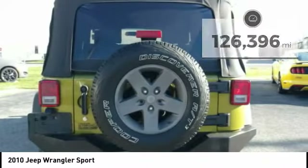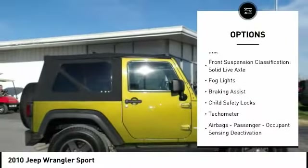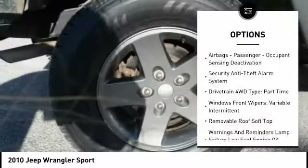Here are some of this vehicle's great options: traction control, stability control, roll stability control, front suspension type — multi-link — front suspension classification — solid live axle.